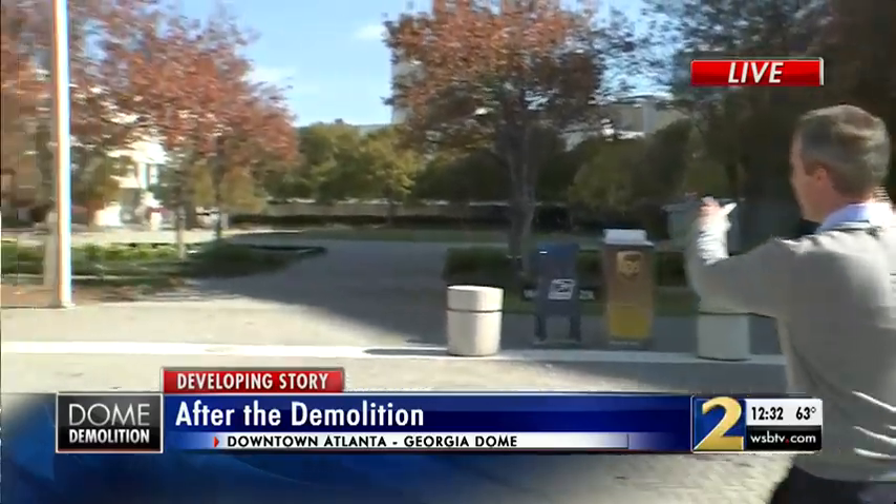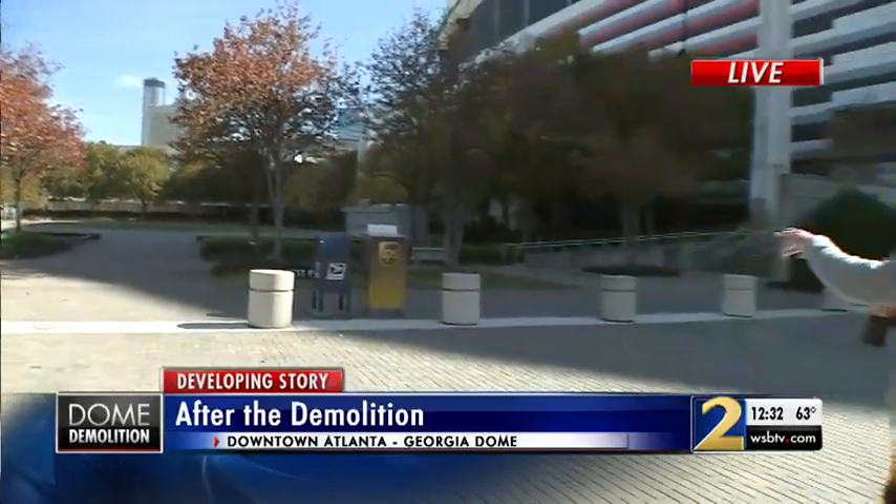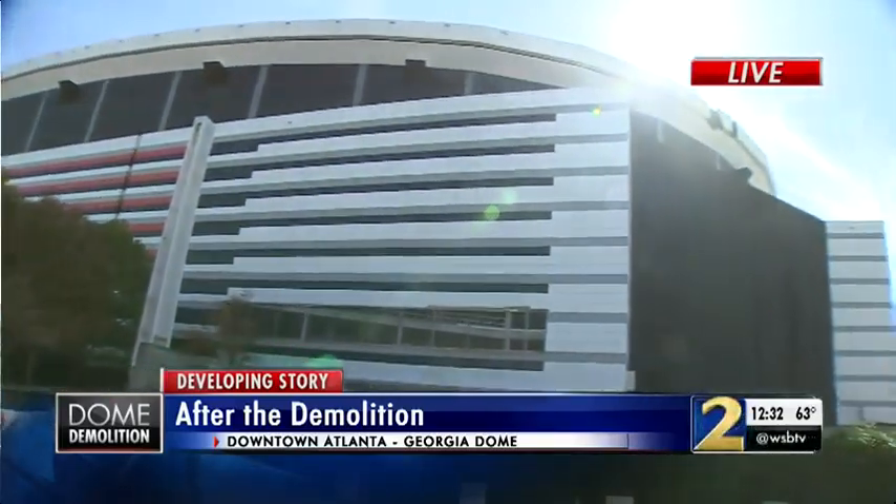The area right off Northside Drive will soon become the main entrance to a 1,010-room hotel, which will be tucked away in that corner, along with a parking garage and some green space. When they implode the Georgia Dome, 97 percent of the debris will be used to fill in the area to make it level with Northside Drive.